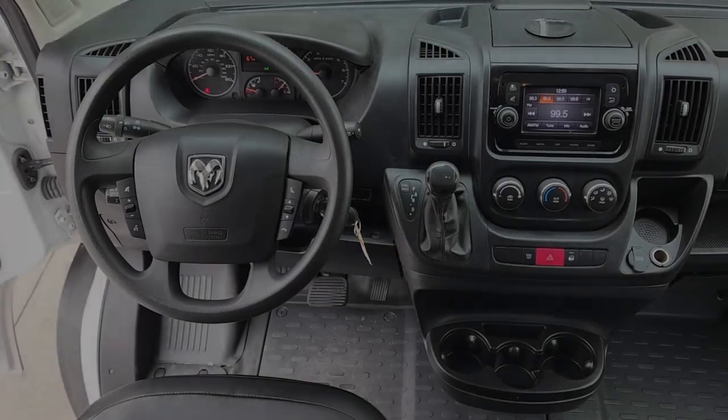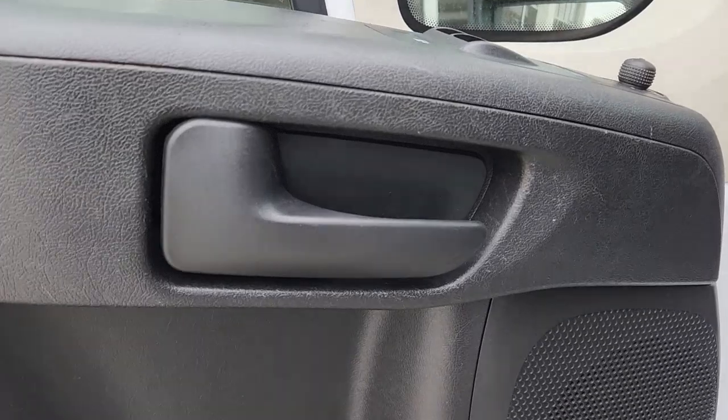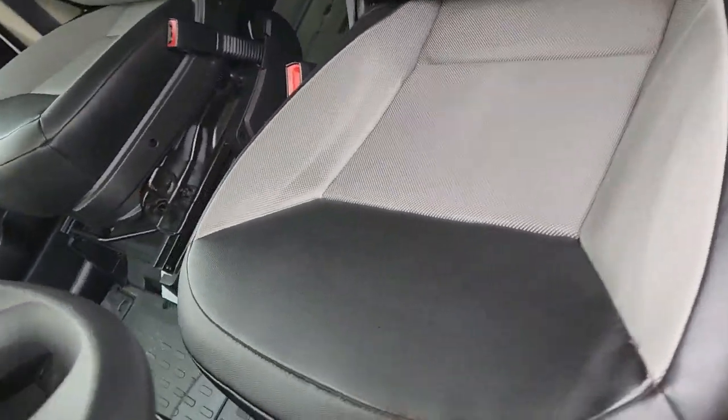These are just some of the great options this vehicle comes with: keyless entry, backup camera, heated mirrors, Bluetooth connection, electronic stability control, steering wheel audio controls, traction control, intermittent wipers, tow hitch, and tire pressure monitoring system.